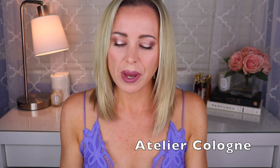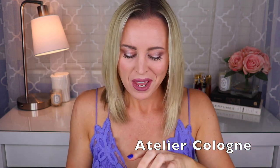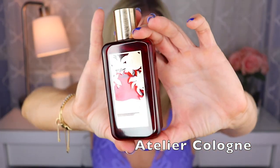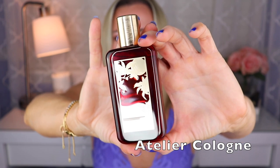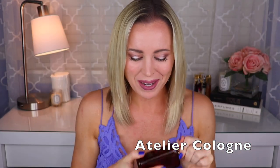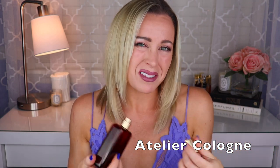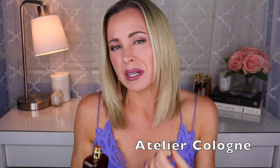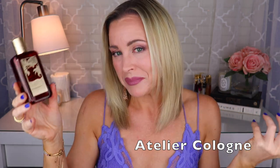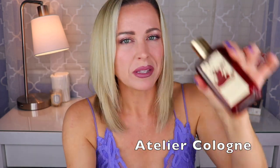I have two from Atelier Cologne, both limited edition bottles — I've decided I'm just going to get one of these every year as a collection. The first is Love Osmanthus, which is supposed to be an osmanthus fragrance, but to me it mostly smells like Light Blue from Dolce & Gabbana. I don't know who created this one, but I get mostly the lemon and cedar. If you like Light Blue, you'll probably like this.